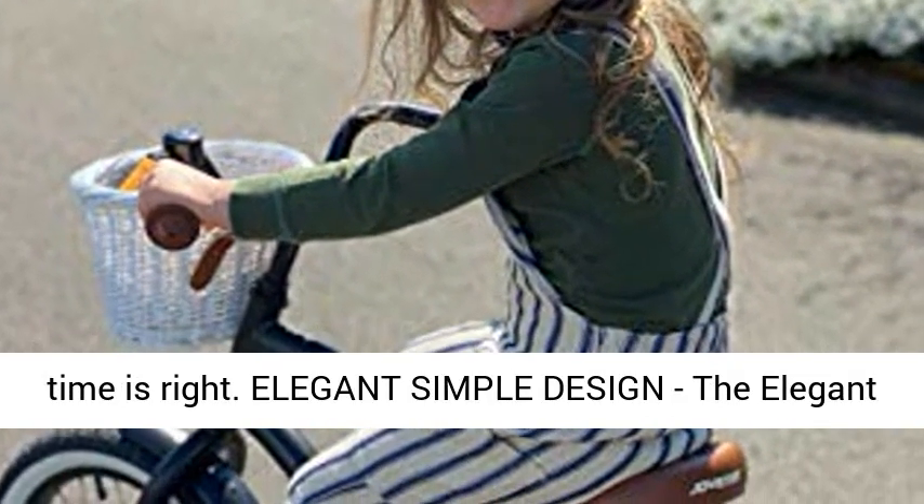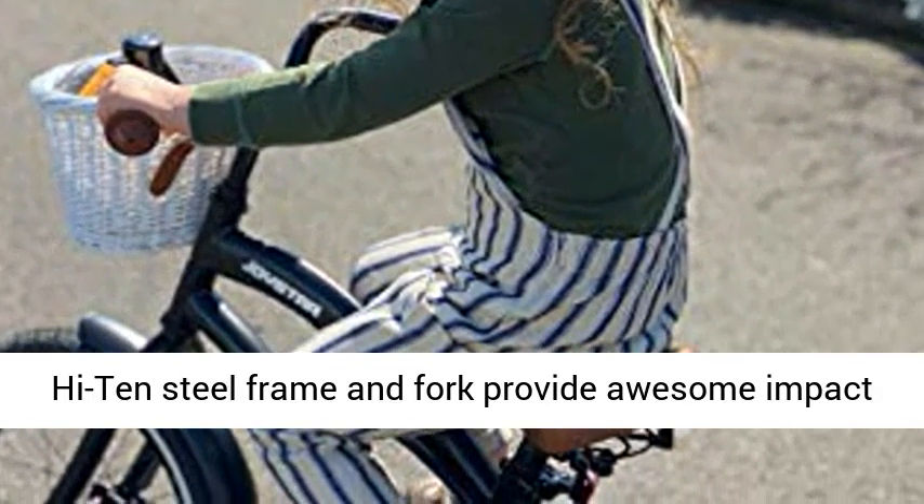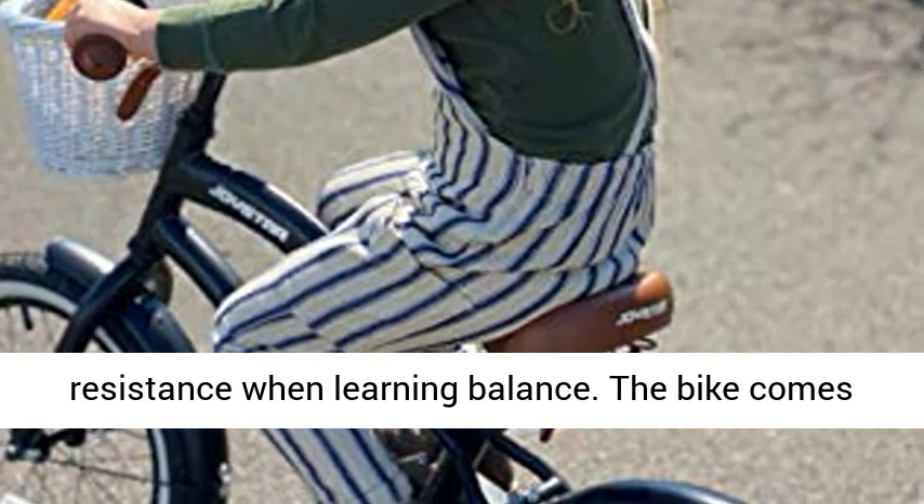Strong high-tensile steel frame and fork provide awesome impact resistance when learning balance. The bike comes with a limited lifetime warranty.